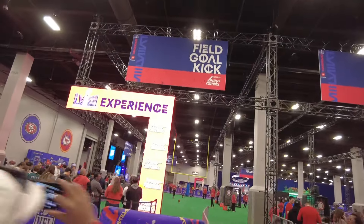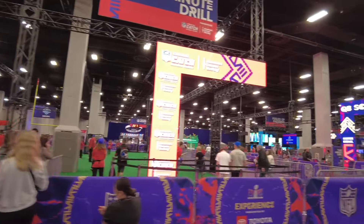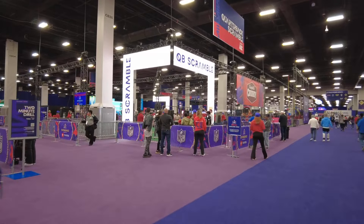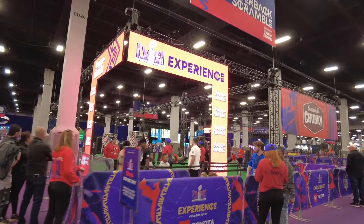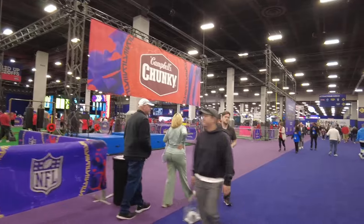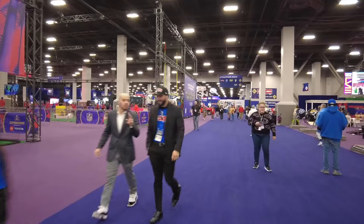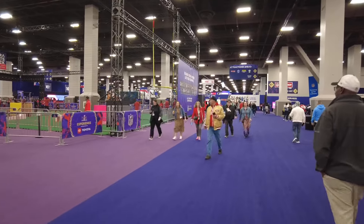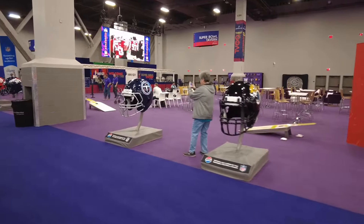You can do a field goal kick there. There's a 'Crucial Catch' area, and this one is a quarterback scramble. This is a very, very large space — we are in the Mandalay Bay South Convention Hall. Look at these giant helmets! It looks like basically every team is represented here.